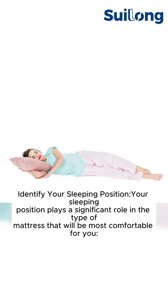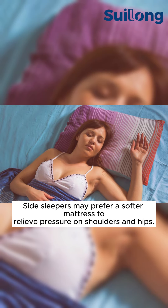Identify your sleeping position. Your sleeping position plays a significant role in the type of mattress that will be most comfortable for you. Side sleepers may prefer a softer mattress to relieve pressure on shoulders and hips.